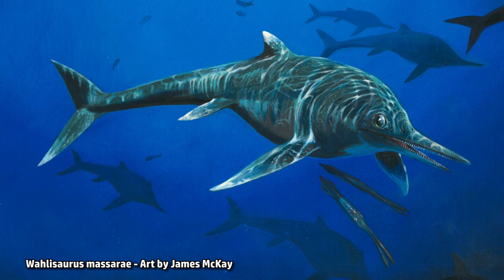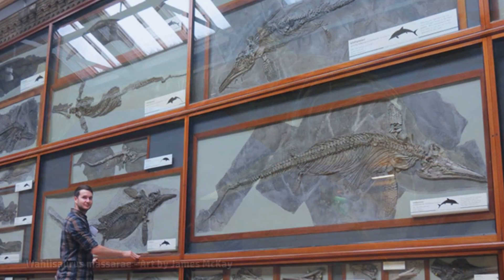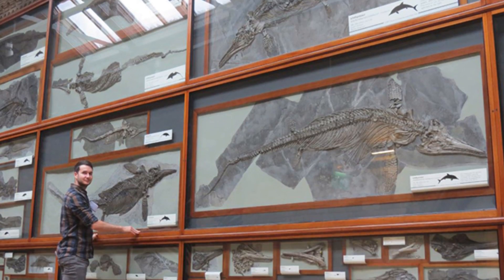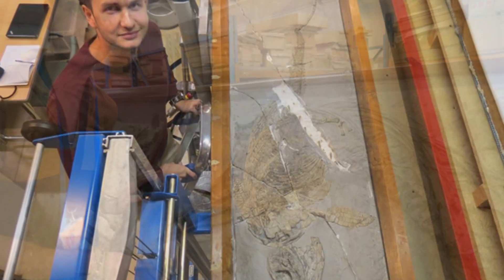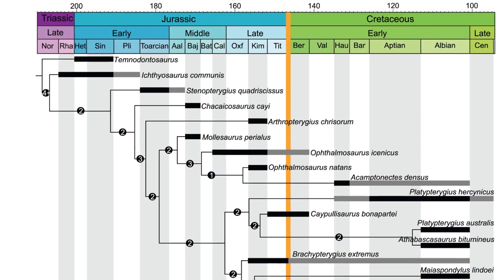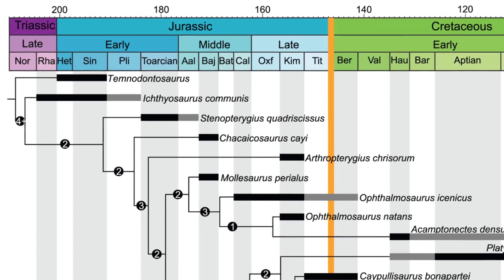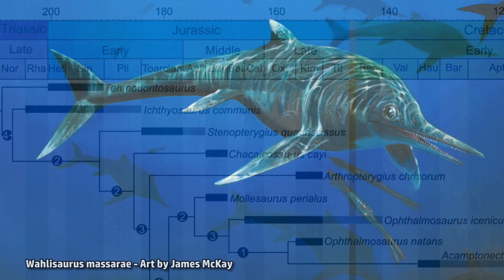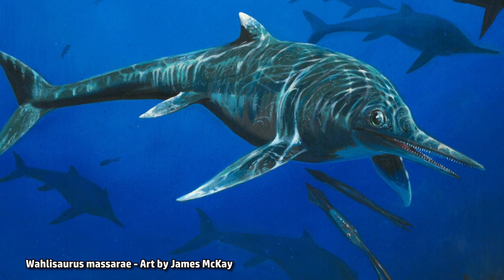Dean has named the new species Wallosaurus massarae, in honor of two paleontologists — Professor Judy Massarae and Bill Wall — who have contributed significantly to the study of ichthyosaurs and who first introduced Dean to studying them. The specimen is the first new genus of ichthyosaur from the British early Jurassic to be described since 1986, and is important for our understanding of ichthyosaur species diversity and their geographical distribution during the early Jurassic.